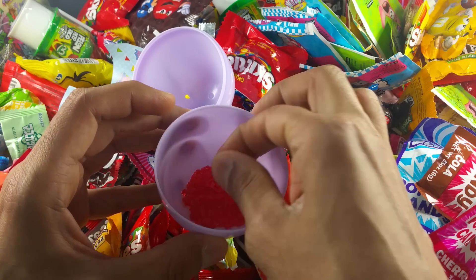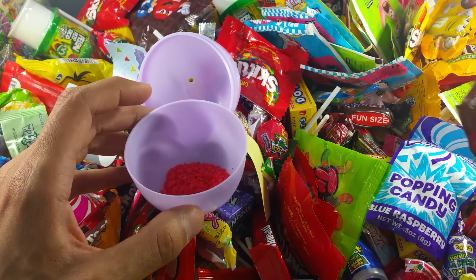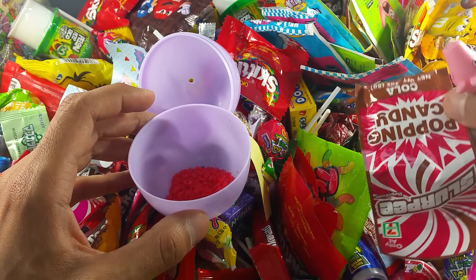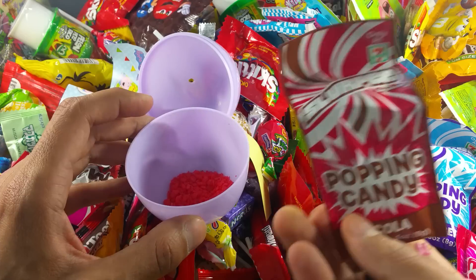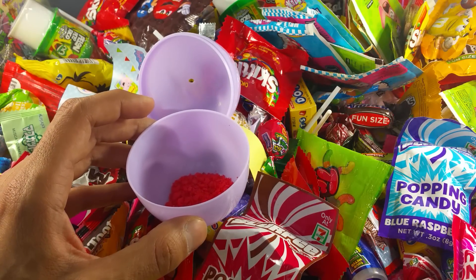I want to taste it too. Mm, it's popping. It's so fizzy! What are these candies again? Let's see — these are from 7-Eleven. Only at 7-Eleven. Oh, no wonder.